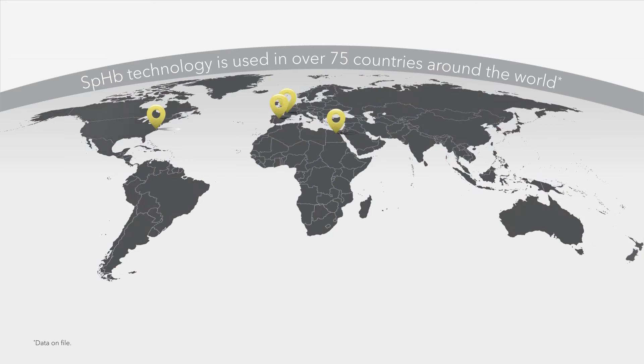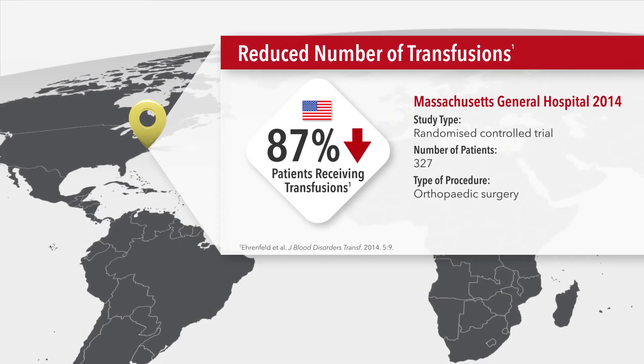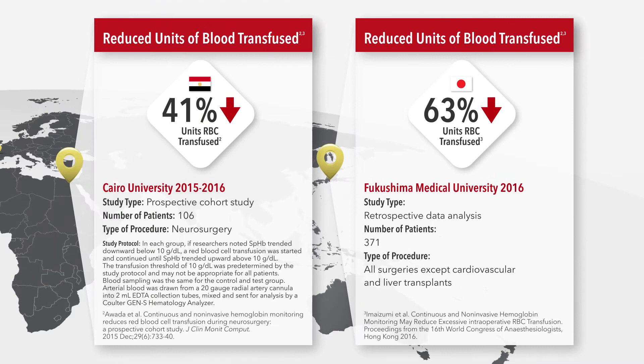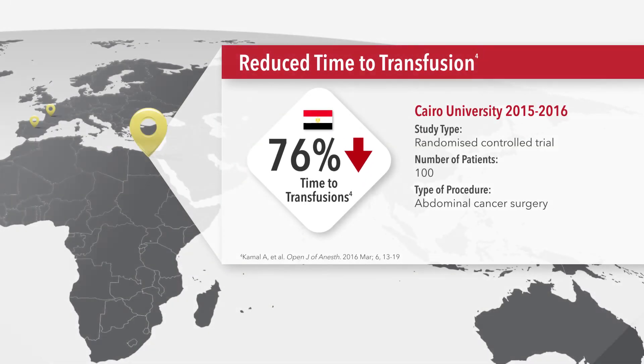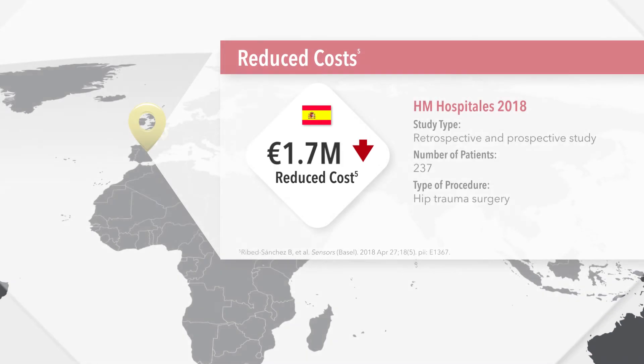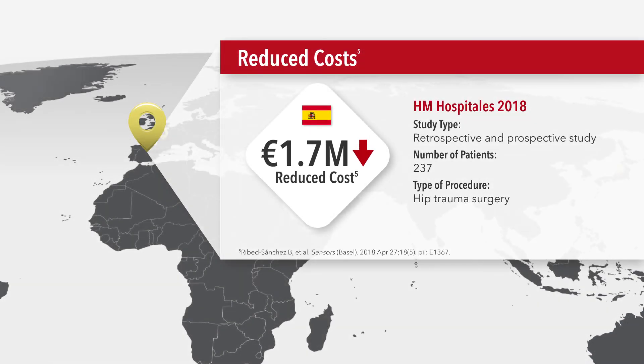Six studies across four continents have found that non-invasive and continuous SPHB monitoring can help clinicians to improve outcomes. A study in the United States demonstrated that SPHB helped clinicians reduce the percentage of patients receiving transfusions. Studies in Egypt and Japan found that SPHB monitoring helped clinicians reduce the units of blood transfused. Another study in Egypt revealed SPHB monitoring to help clinicians reduce the time to transfusion when truly needed. And in Spain, a study demonstrated that SPHB monitoring helped reduce costs.